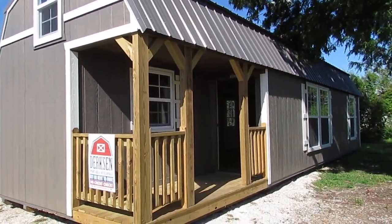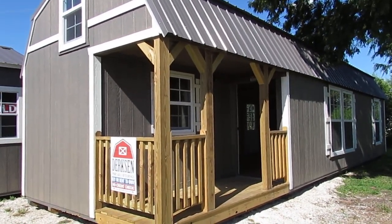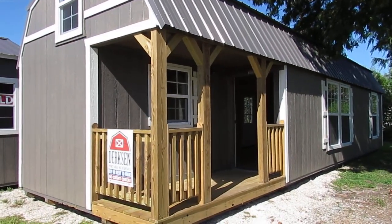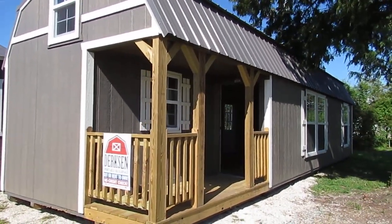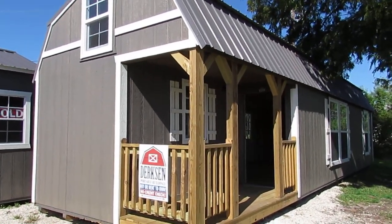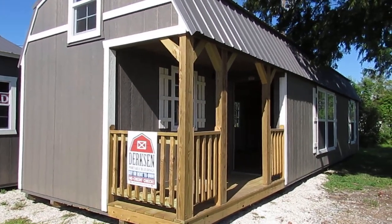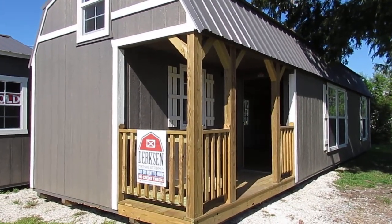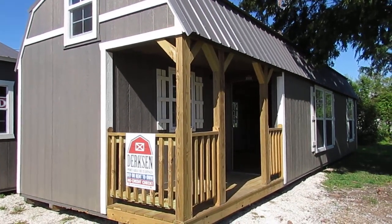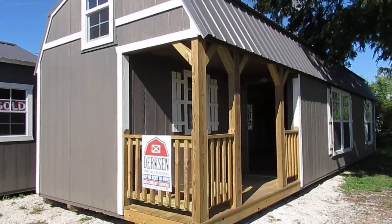If you're interested in this cabin or any other building on our lot, you can visit us at 3904 Cameron Street in Lafayette, Louisiana. Give us a call at area code 337-232-BIG-W, that's 337-232-2449, or visit our website at www.dirksenlafayette.com. Thank you for watching today — I hope you enjoyed the video. Have a great day, bye!